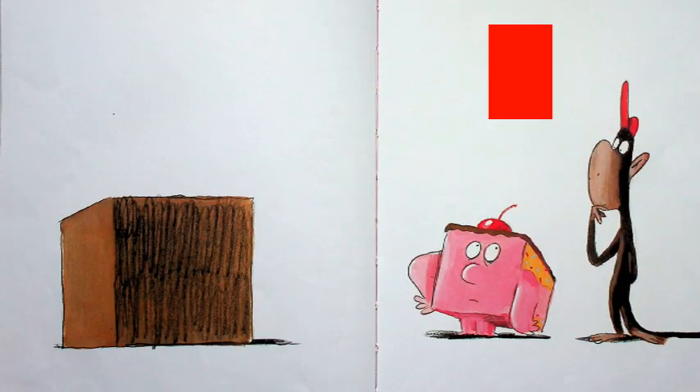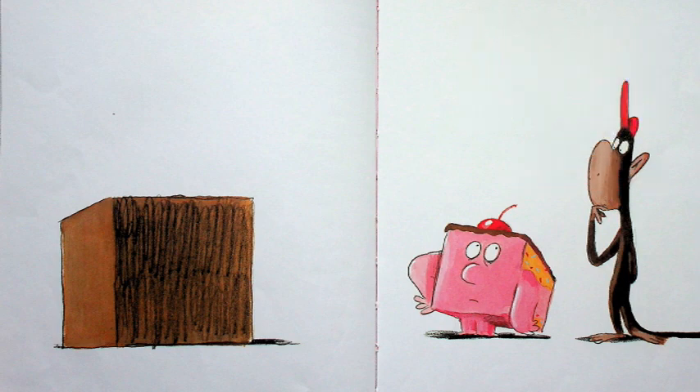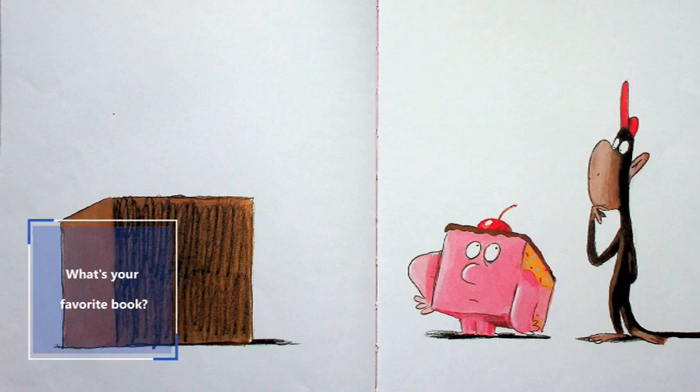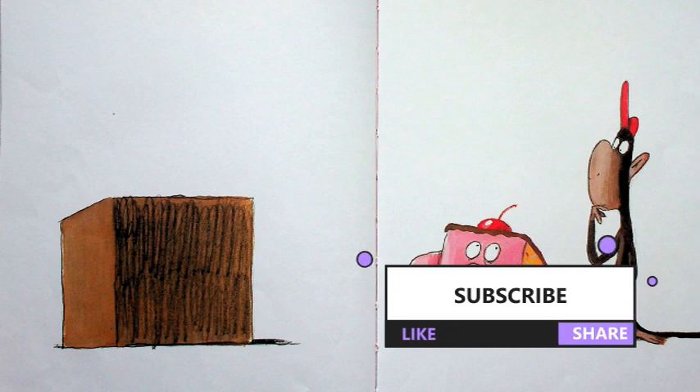Have a great day. And whatever you do, obey — and obey right away. And then come back and see Miss Dorothy; I'm going to be sitting right here, ready to read another book to you. Bye! Thanks for reading with Miss Dorothy. I hope you enjoyed this book and I hope you'll come back soon to read another. What's your favorite book? Drop Miss Dorothy a note and let me know — I'll go find it and I'll read it to you. Be sure to subscribe, like, and share. I'll see you soon.